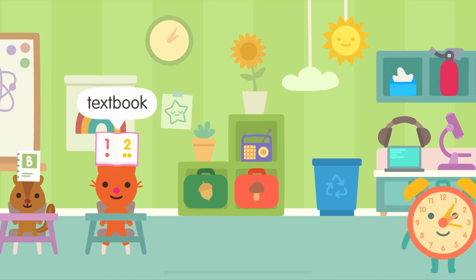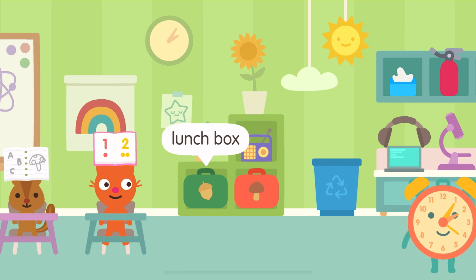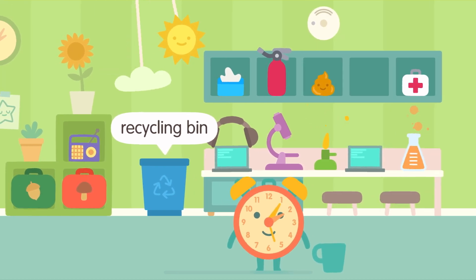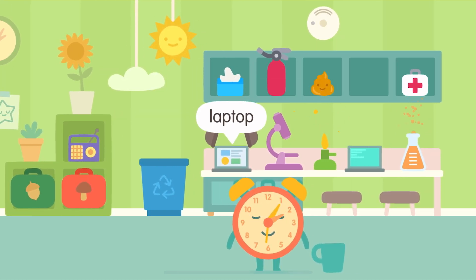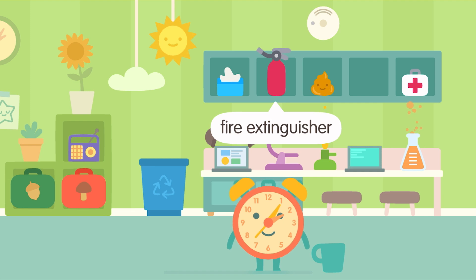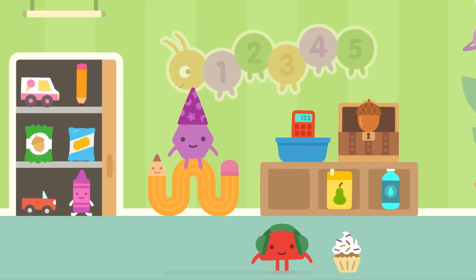Textbook. Notebook. Lunchbox. Recycling Bin. Microscope. Laptop. Flask. Bunsen burner. Fire extinguisher. Calculator.